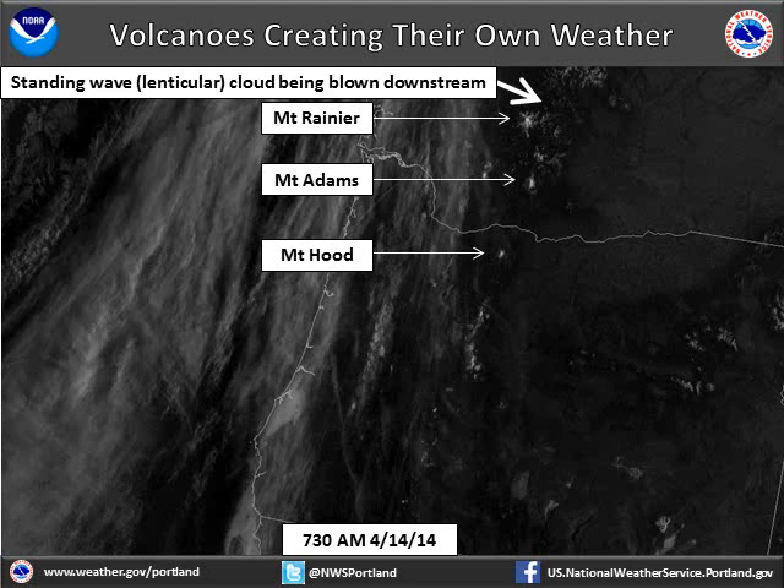Because this image was taken early in the morning at approximately 7:30 a.m. Pacific Daylight Time, the west sides of Mount Rainier, Mount Adams, and Mount Hood are darker than the east sides of the volcanoes, where the early morning sun has lit up these slopes.